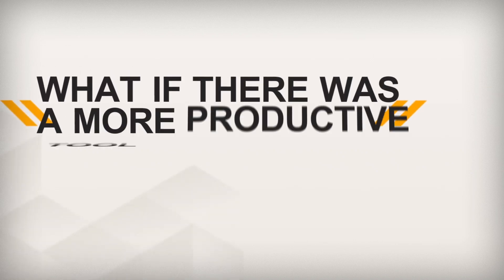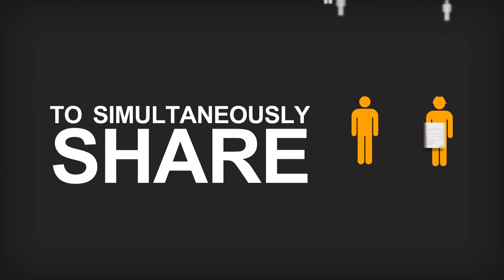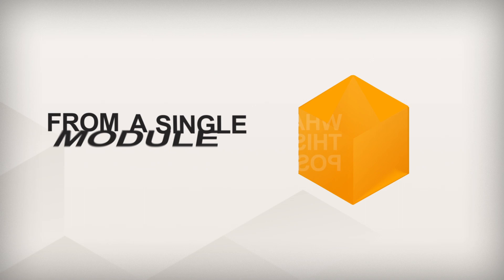What if there was a more productive tool available? I want to give my collaborators the ability to simultaneously share, annotate and print the latest version of a document with a few clicks. What if this was possible from a single module?